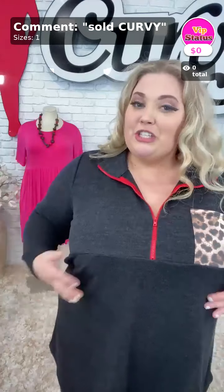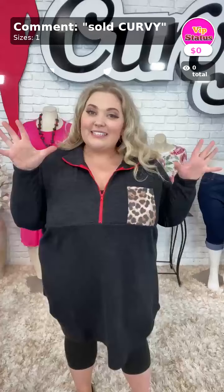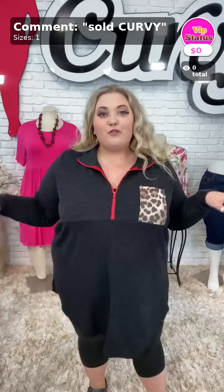Hello! Happy Tuesday to my Tuesday gals, hopping on here and getting ready to shop. I want to introduce myself real quick for those of y'all who haven't met me yet. My name is Chloe Grace. I'm a curvy model here and I wear a size 4X in my curvy clothes.